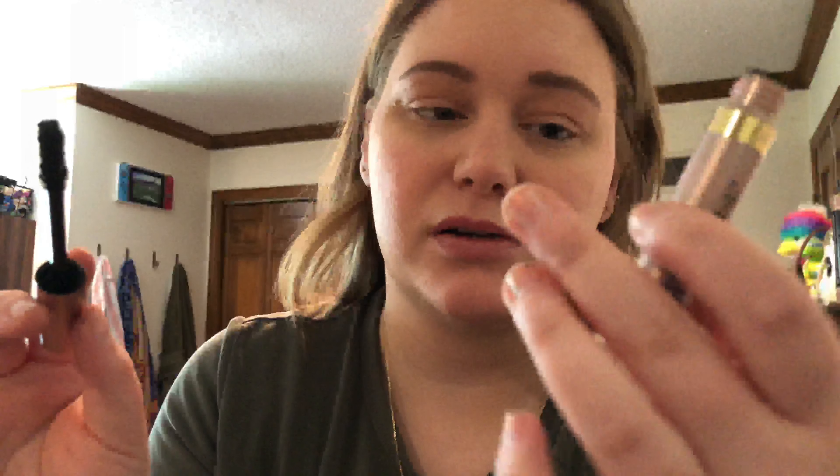The last thing I always do is mascara. I just got this — this is my second time using a brand new one. It's the L'Oreal Lash Paradise. It's the only mascara I use. I keep going back and forth trying other ones, and then I always come back to this. So I decided I'm just going to stop buying other ones and just buy the $8 one that I know works and I love.